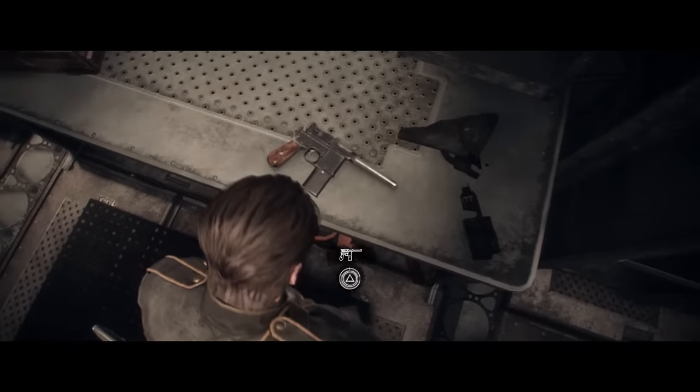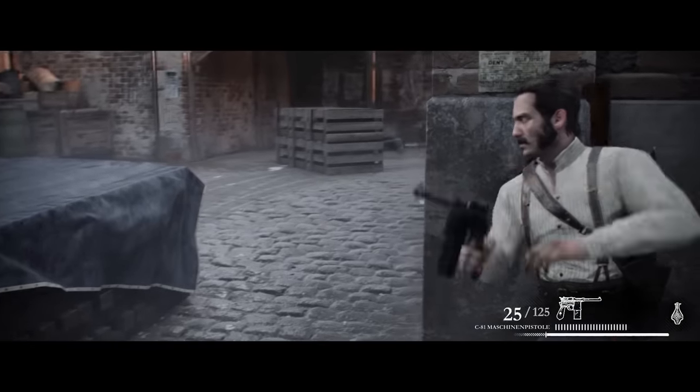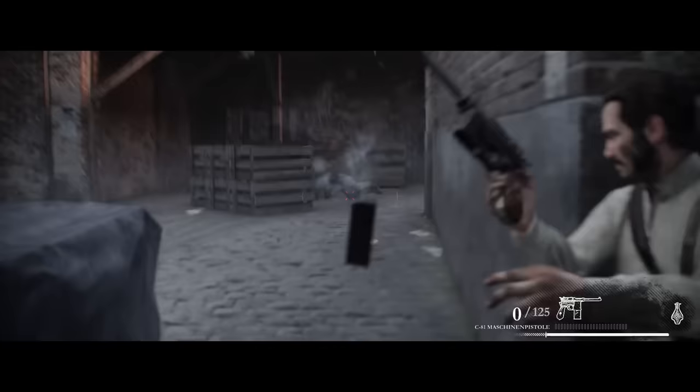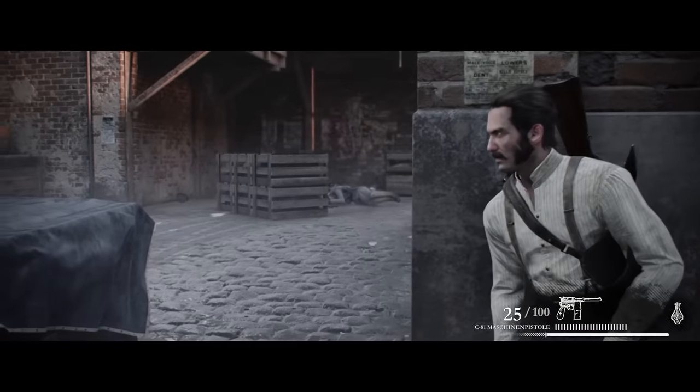Now we're on safer ground with the C96 — well, the C81. That's curious, but it's because the game is set in 1886. So they're trying to say the C96 was quite a few years earlier than it really was, and also that it has a detachable box magazine and is a machine pistol. The fully automatic C96 variant, as many of you know, is the Schnellfeuer.